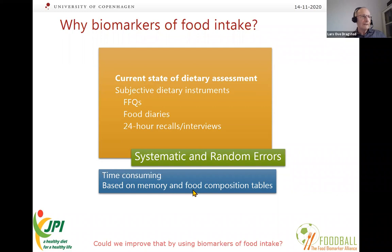As part of the Joint Programming Initiative on a Healthy Diet for a Healthy Life, we had a project called Food Ball — a Biomarkers Alliance — where many groups working on food metabolomics worked together to develop and find as many food intake biomarkers as possible.